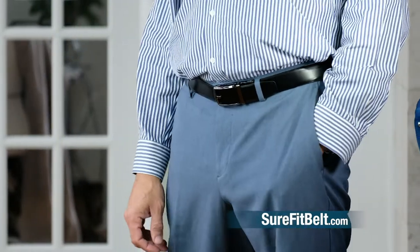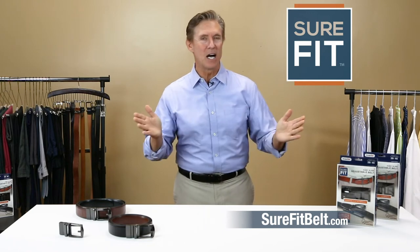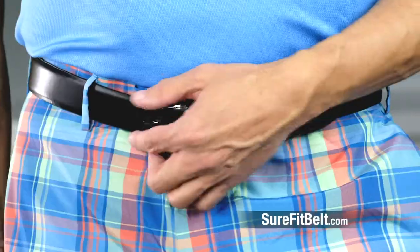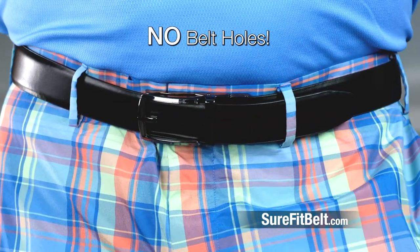What you really want is a belt with a perfect fit that makes you look your best, and that's what Sure-Fit does. No more compromising on which hole to use on your belt. Sure-Fit is stylish, uses no holes, with a unique buckle design that no other belt has.